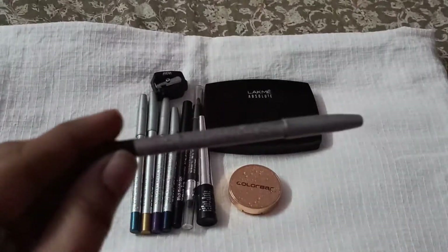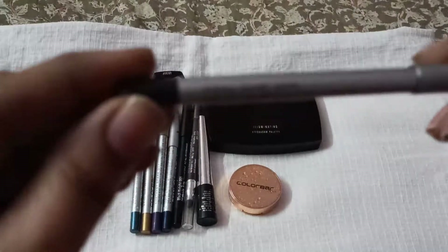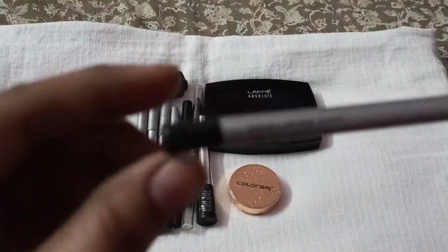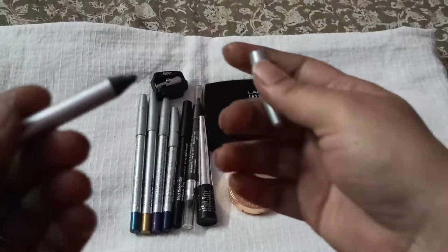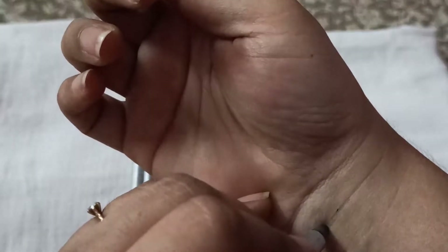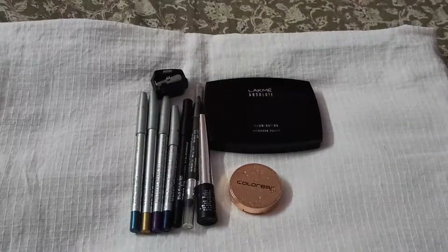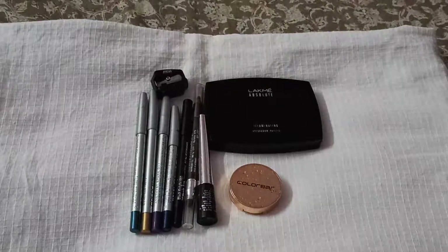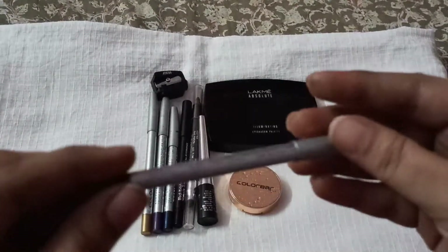This is the first shade from ColorBar. The shade name is Coal Mine — number 09. That's how it swatches. It's a black shade with a slight shimmer to it.